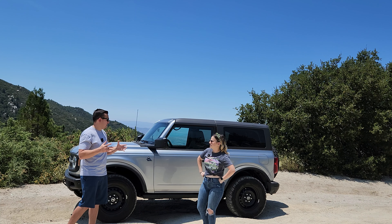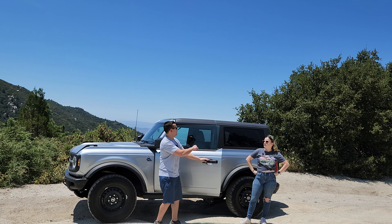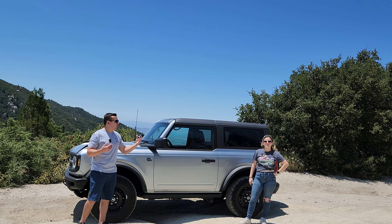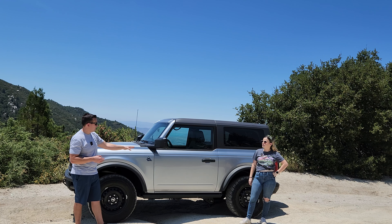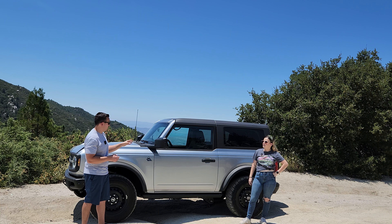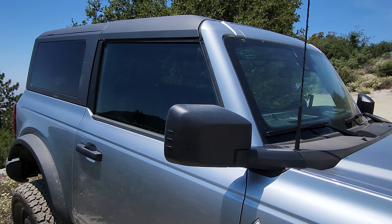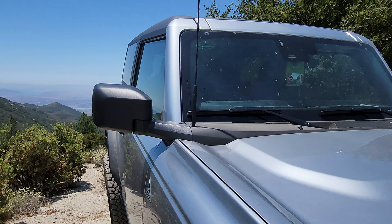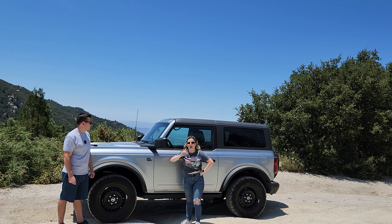The Bronco is the ultimate convertible. You can take the top off, and you can also take off the frameless doors — there's no frame around the top, so when you roll down the windows it compresses to just what's right there. It's basically two bolts and a simple connector, and you just need a safe place to store the doors. With the two-door Bronco, you can't store the doors in the rear, so you'll have to leave them at home. When you take off the doors, you don't lose any visibility from behind because the mirrors are mounted on the cowl of the car, not the doors.